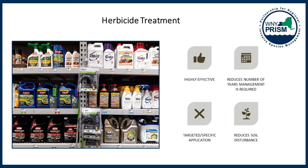In order to become licensed, you need to pass exams and pay fees to the New York State Department of Environmental Conservation. There are many laws and specifics around pesticide use in New York State. The biggest thing to remember is that the label is the law — you have to read and follow the label exactly. Herbicide treatment is the best management practice for many woody invasive species because it is highly effective, reduces the number of years you have to manage, is very targeted, and reduces soil disturbance.